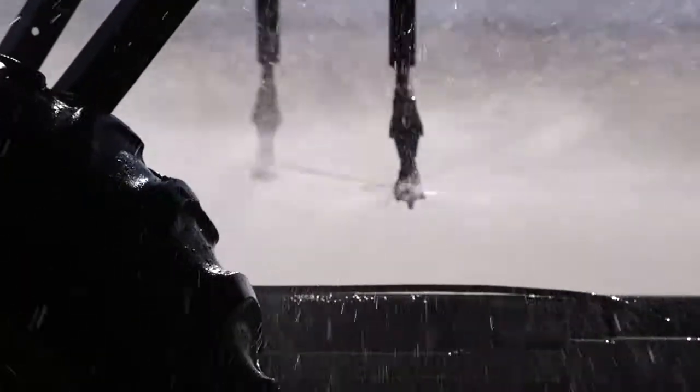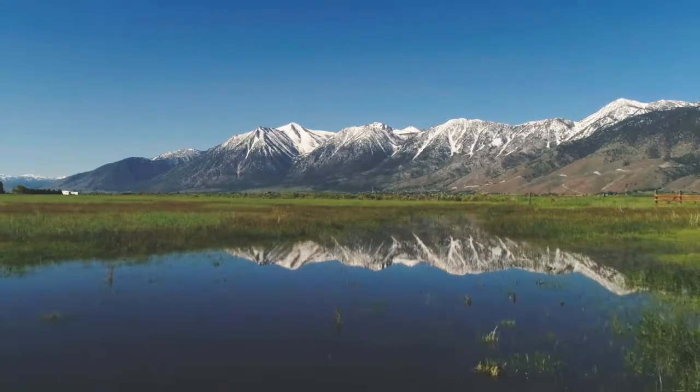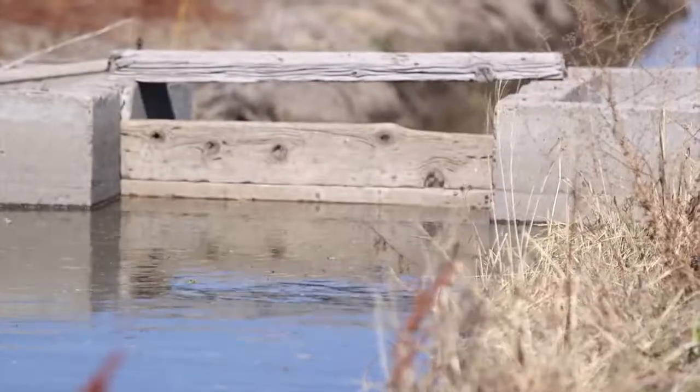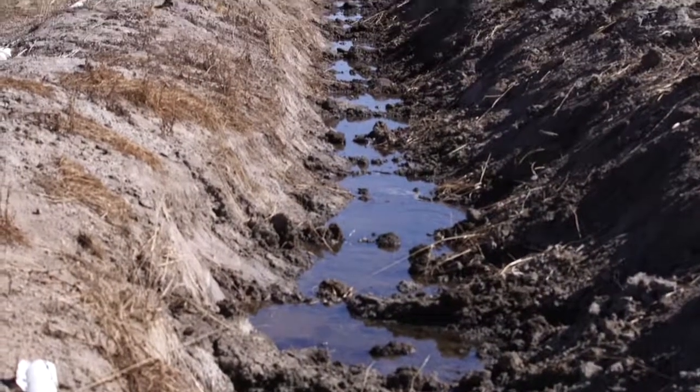Where does the water come from that you use to water your animals and crops? Right up there in the mountains, those Sierra Mountains. We depend on the snowpack for the water to come down the hill in the streams as well as the rivers. And then from there, farmers have a variety of irrigation canals and ditches that the water flows to the ranches and farms.